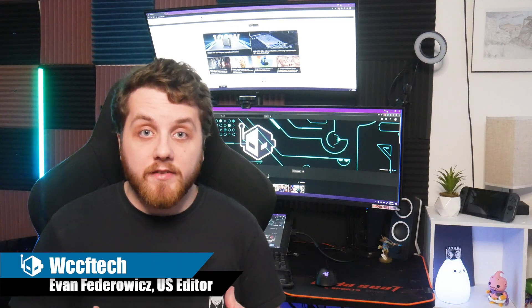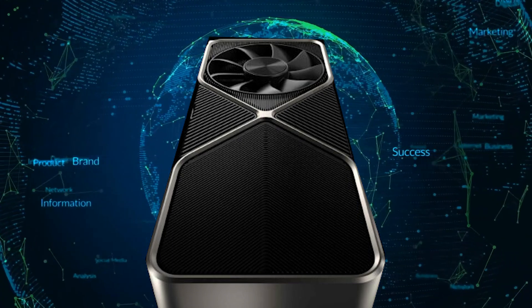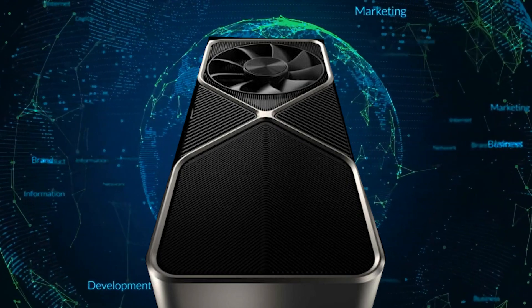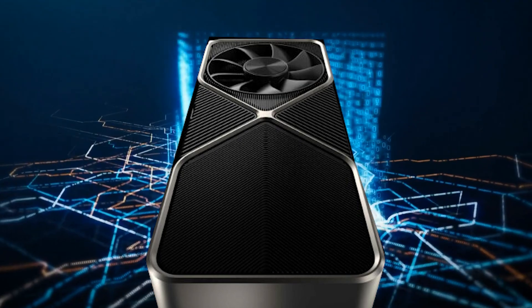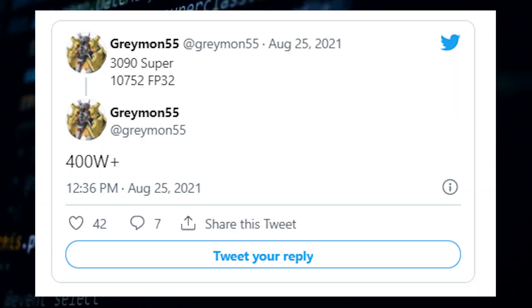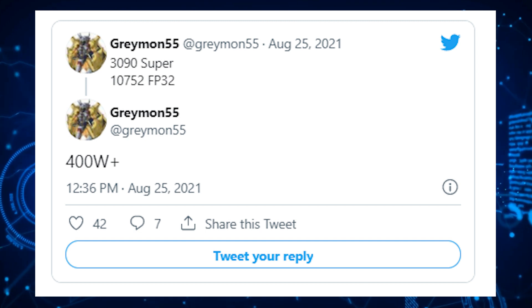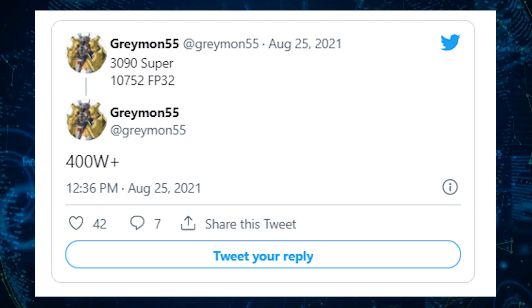NVIDIA is seemingly gearing up to create a Super version of its RTX 3090 graphics card, which will be built using the full GA102 GPU. This Super variation will have a TGP, or total graphics power, of 400 watts. Currently the GeForce RTX 3090 serves as NVIDIA's flagship gaming GPU, but the green team wants to offer more power with the upcoming Super refresh, as rumored by Greymon55.